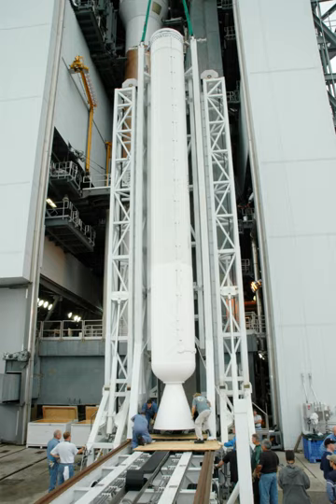The AJ-60A is a solid rocket booster produced by Aerojet Rocketdyne. They are currently used as strap-on boosters on the United Launch Alliance Atlas V rocket.